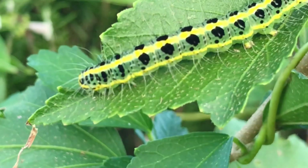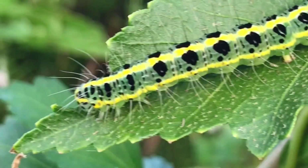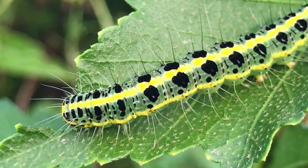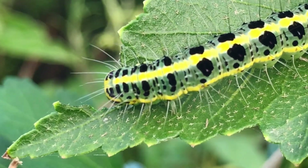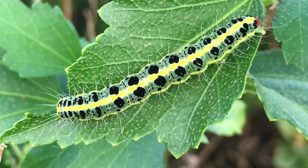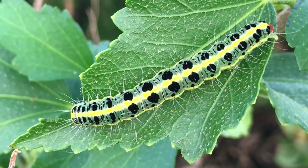Life cycle: The cabbage white caterpillar goes through four instars, or growth stages, before pupating. Depending on environmental conditions, the entire life cycle from egg to adult butterfly can range from about 30 days to several months. The caterpillar hatches from an egg laid by an adult butterfly on host plants such as cabbage, kale, broccoli, and other plants in the brassica family.